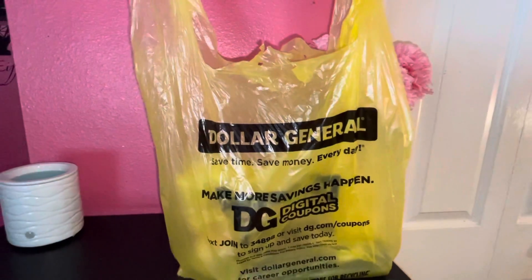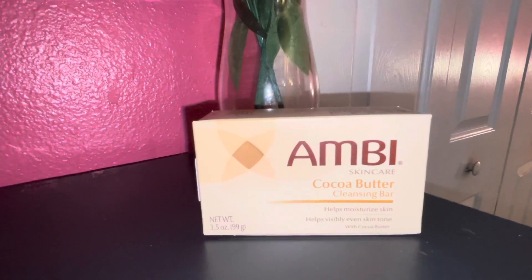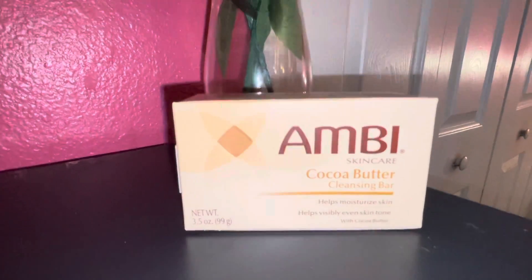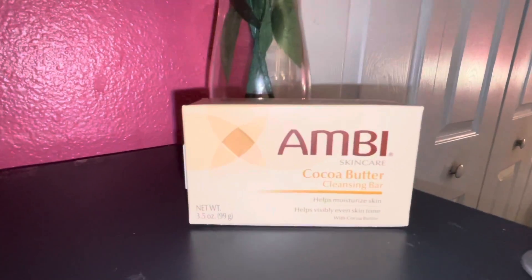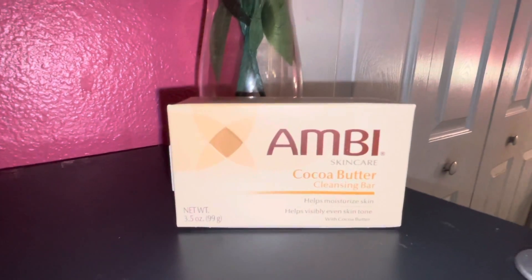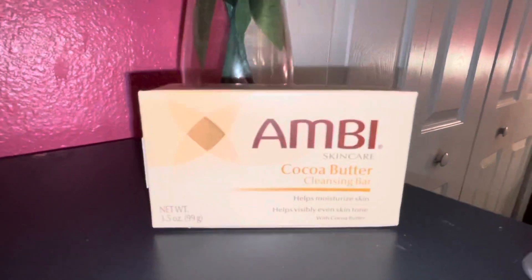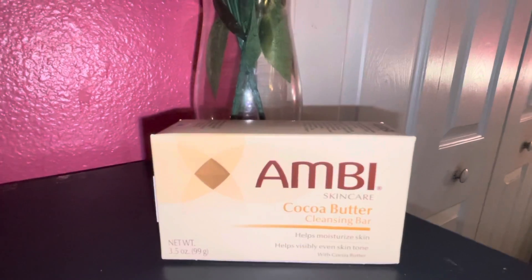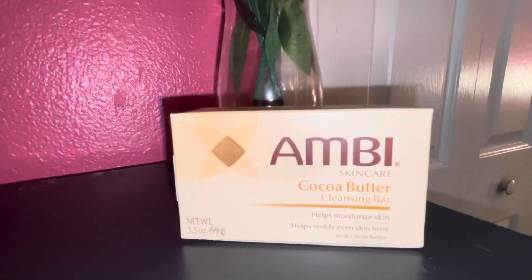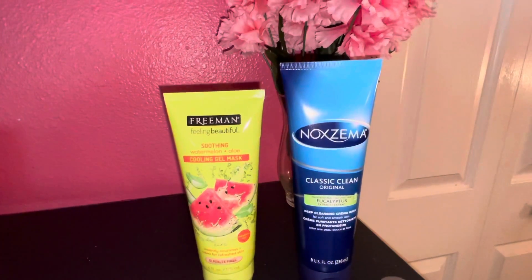Next up is my Dollar General haul. First up is the Ambi Skincare Cocoa Butter Cleansing Bar — I've been looking for this at Walmart forever and could never find it, but luckily found it today at Dollar General. I wanted to get their fade cream but they only had the one for oily skin and I have dry skin, so I left that. This was $1.75.